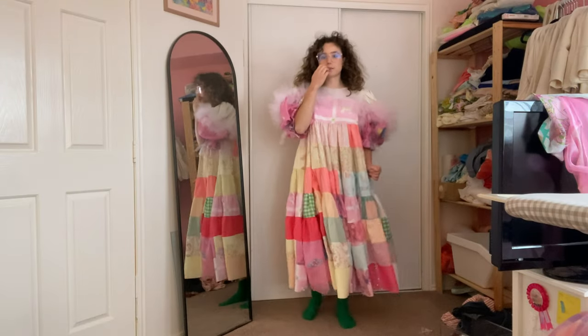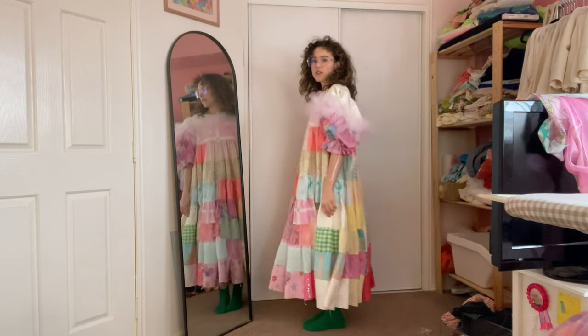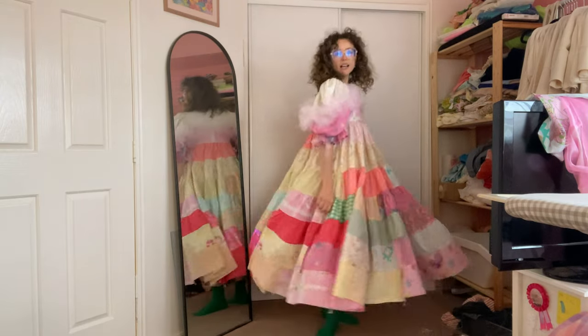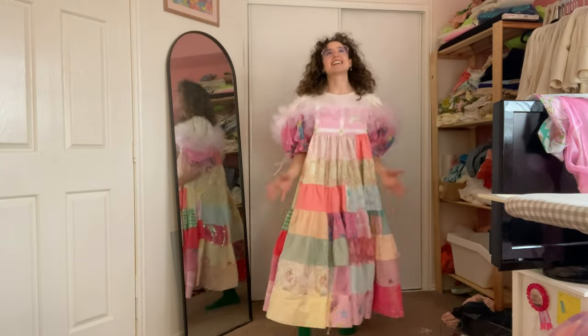My room's barely big enough to show you this, but I added one more tier to my fairy princess wedding dress — she's cool. I think we need to take it one more tier to the floor. I'm gonna do it, so don't tell me if you wanted me to stop now because I'm not.